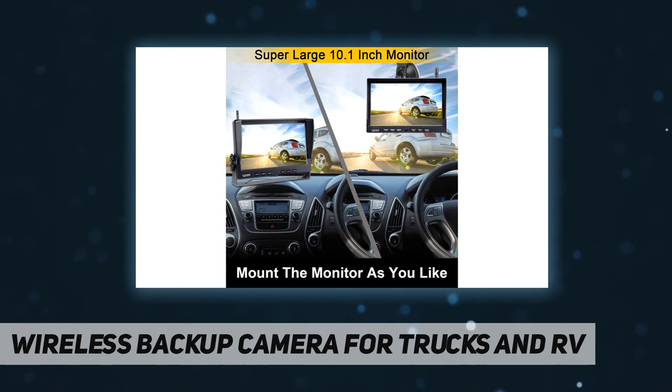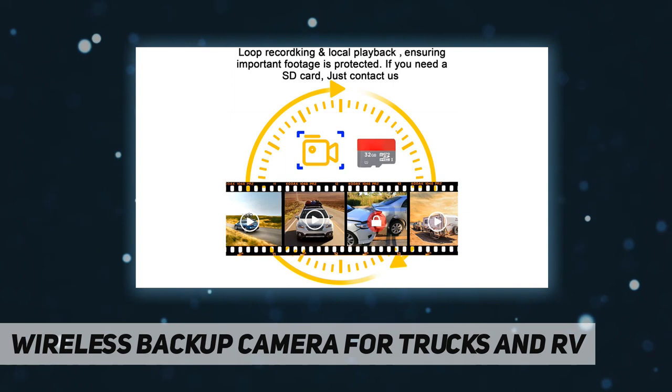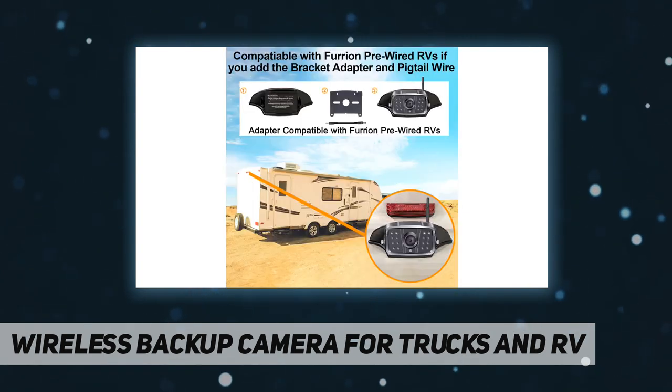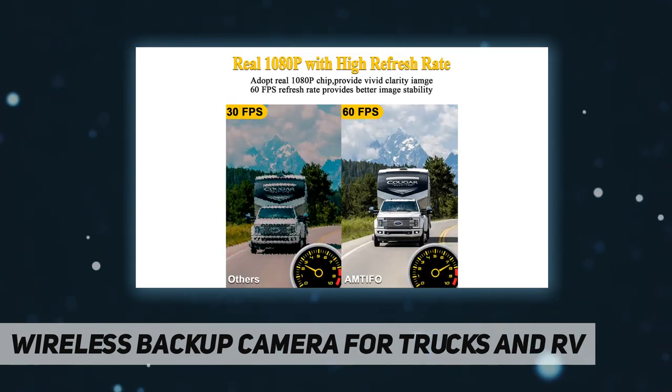HD 1080p high-quality resolution — chips and screen made by IPS panel with no reflection or blurring. The durable wireless RV camera plus license plate camera is IP69K rated, with a working temperature range from -4°F to 176°F. This rear-view camera system can withstand all severe weather conditions.